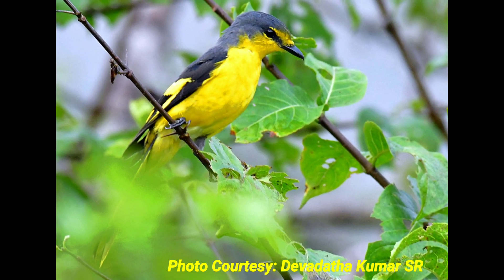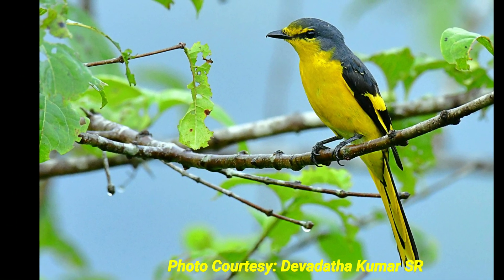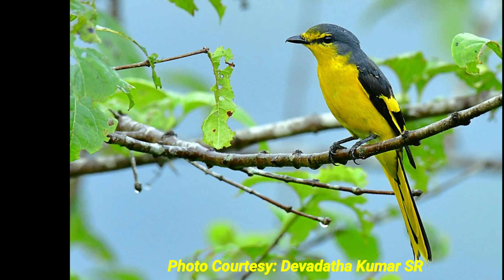These species are monogamous. These orange minivet species are non-migratory resident birds.